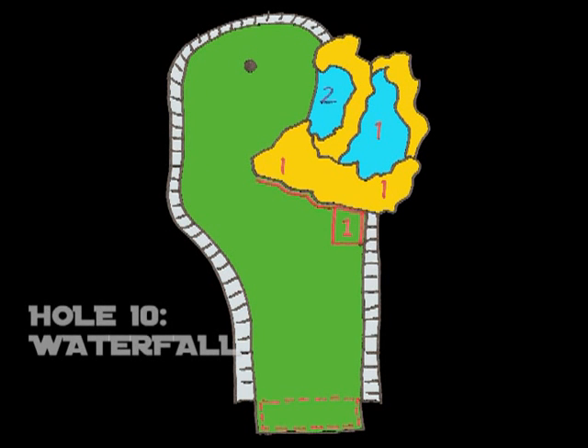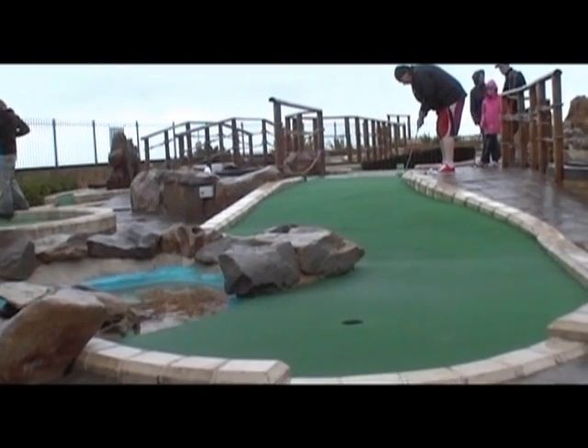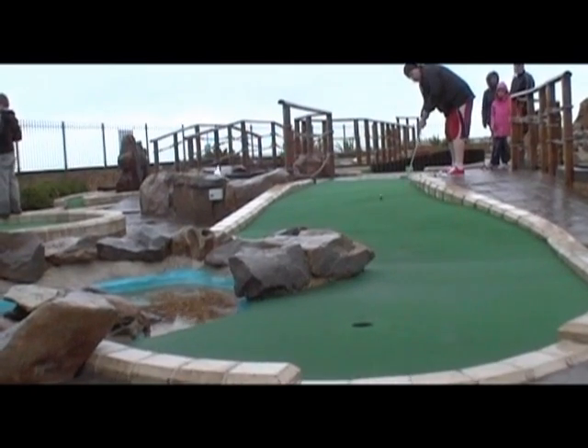Hole 10, the waterfall and the start of the back nine. Tricky little hole — watch out for the hazard on the right hand side. Past the rock, go in the water and it's an immediate penalty stroke.